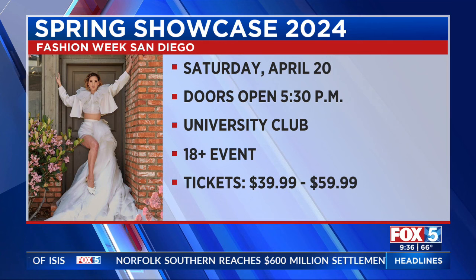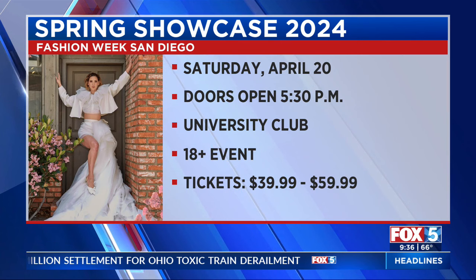Now I know you're asking where can I go to see all of these. This is all happening on Saturday, April 20th — that is our Spring Showcase at the University Club. Doors are going to open at 5:30. It is an 18 and over event and you need to buy a ticket. Go to fwsandiego.com and click the 'Scene On' tab to get information on tickets if you would like to go.